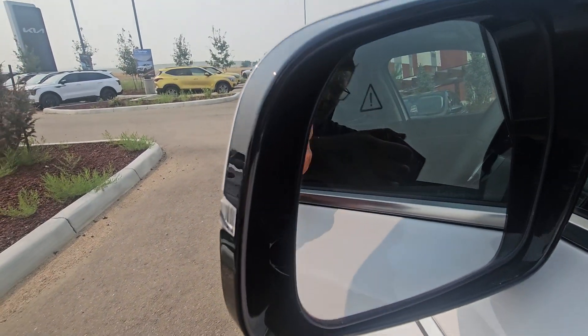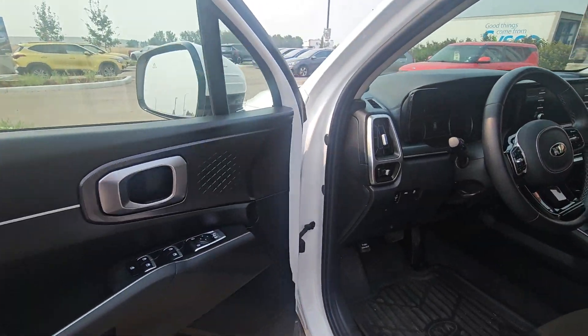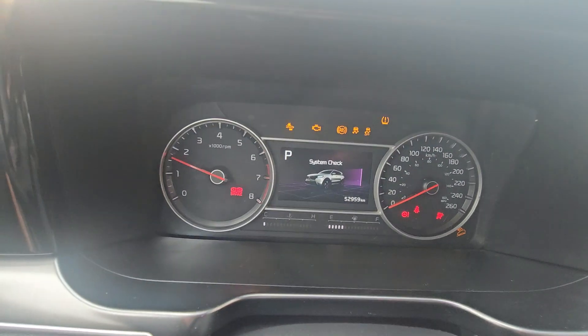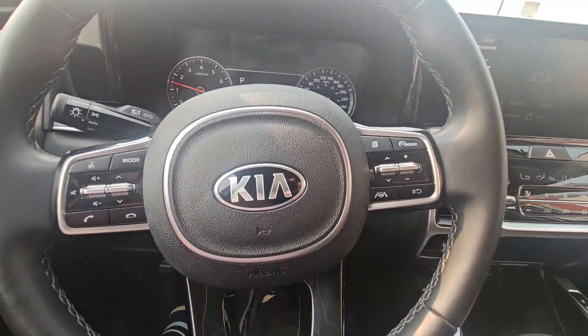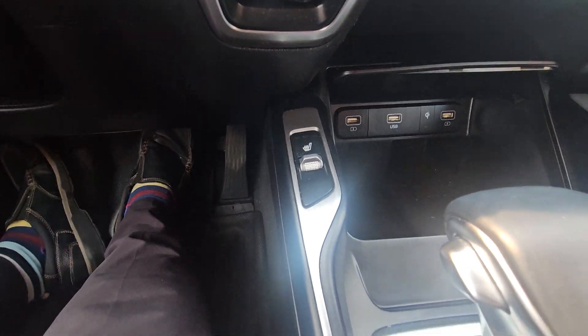Right off the get-go, you are going to see we do have this little mark here — that is going to be for your sideways hazard. So you're going to be able to notice if there's cars beside you, that's going to beep at you. Let's fire this bad boy up. 52,000 kilometers guys — there is so much life left on this car. We have our heated seat options here.